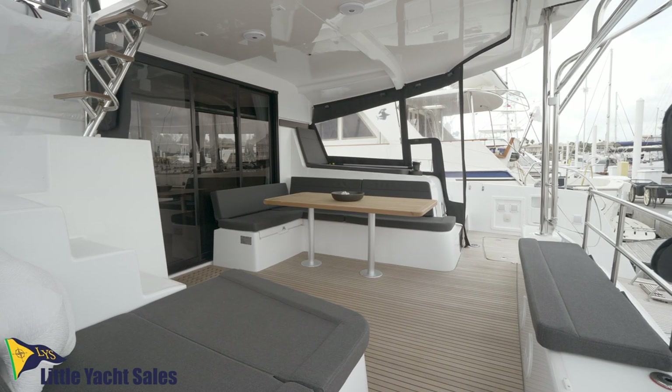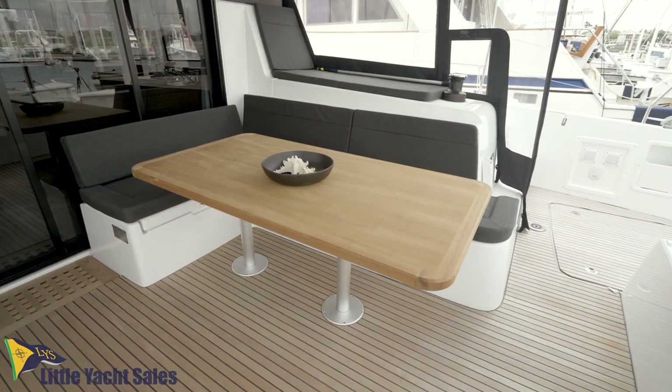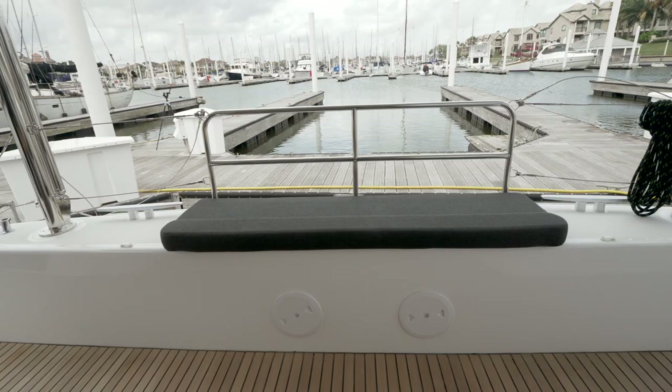The cockpit is a single level from the aft platform all the way to the salon door. The spacious deck is the perfect place to entertain family and friends, and there's plenty of seating from the starboard settee and table to the port lounge and the aft bench.